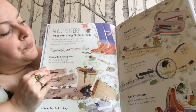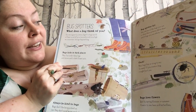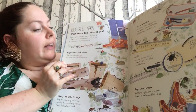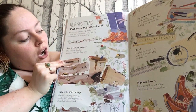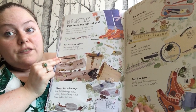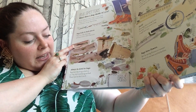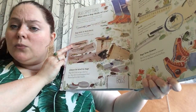Bug spotters. What does a bug think of you? You're a giant or a teeny bug. In a bug's world, a flower is as tall as a tree and a rock is as high as a mountain. Let's go bug spotting. Bugs hide in dark places — they live under damp logs and stones and in dark flower pots. Always be kind to bugs. Bugs don't like being picked up, but they don't mind being watched. Please look, but don't touch.